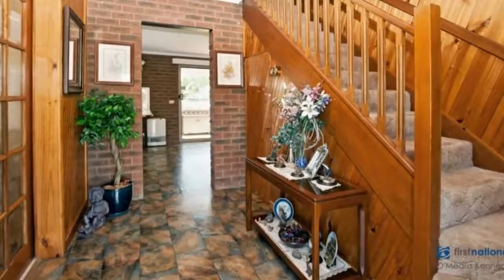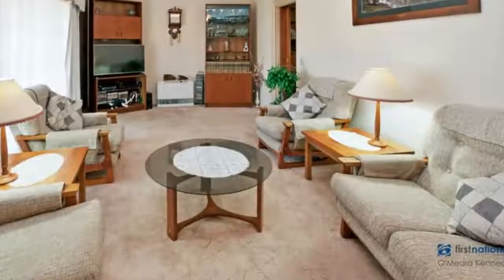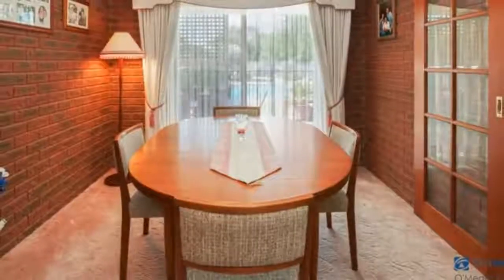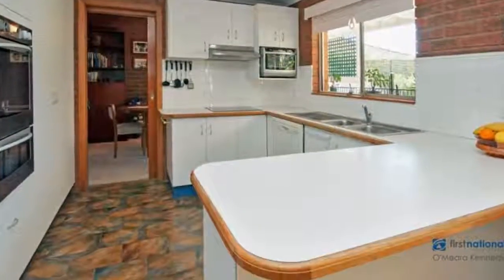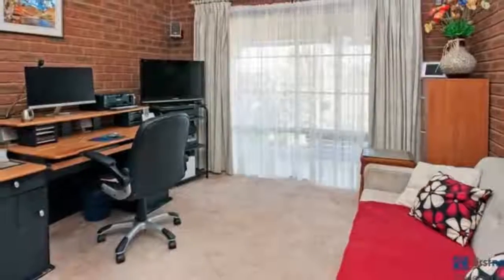Peacefully positioned in a quiet, sought-after street, this exceptional double-storey, four-bedroom plus study, two-bathroom, office/media room home presents character and charm amidst a well-established garden, ideal for living and entertainment.